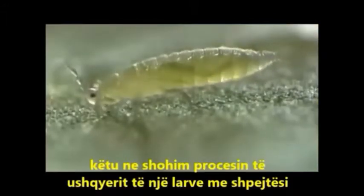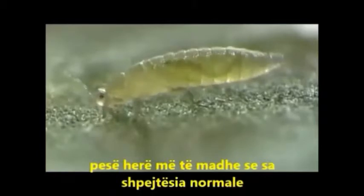The first-stage larvae hatch a few days later and soon start feeding. Here we see the feeding process of such a larva at five times normal speed.